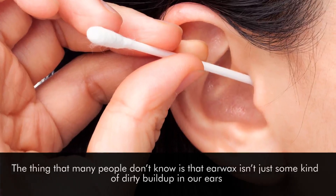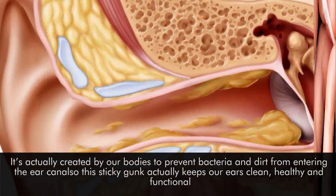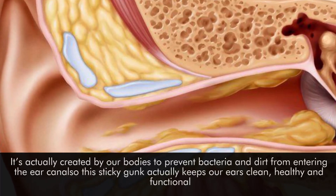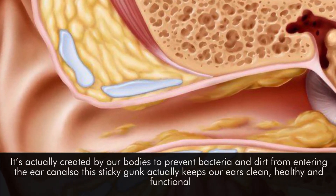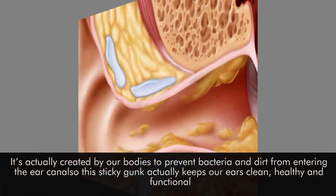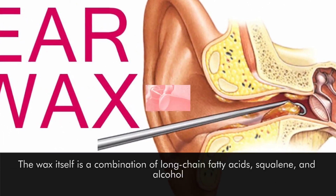The thing that many people don't know is that earwax isn't just some kind of dirty buildup in our ears. It's actually created by our bodies to prevent bacteria and dirt from entering the ear canal. So this sticky gunk actually keeps our ears clean, healthy, and functional. The wax itself is a combination of long-chain fatty acids, squalene, and alcohol.